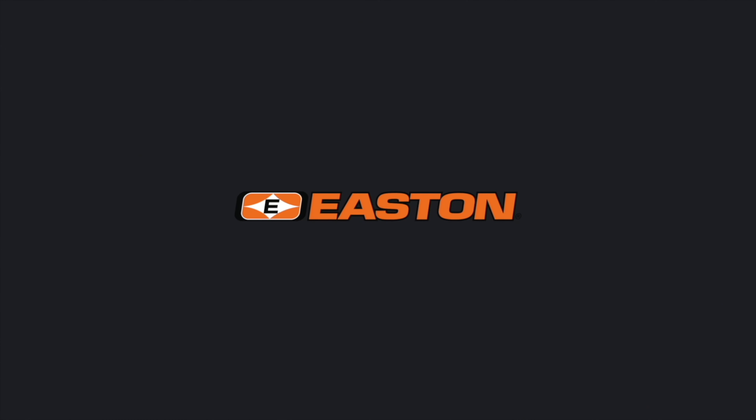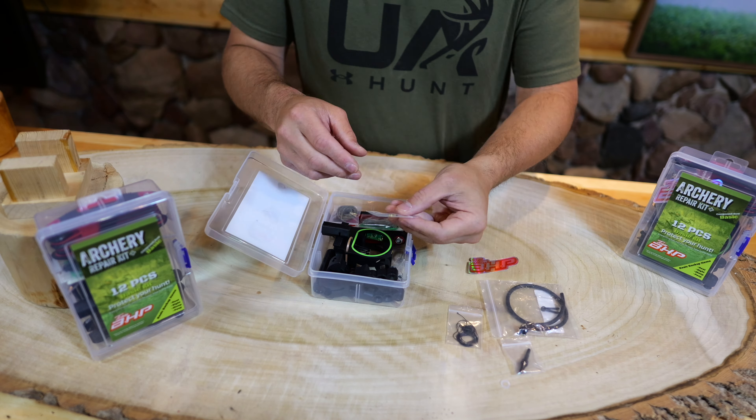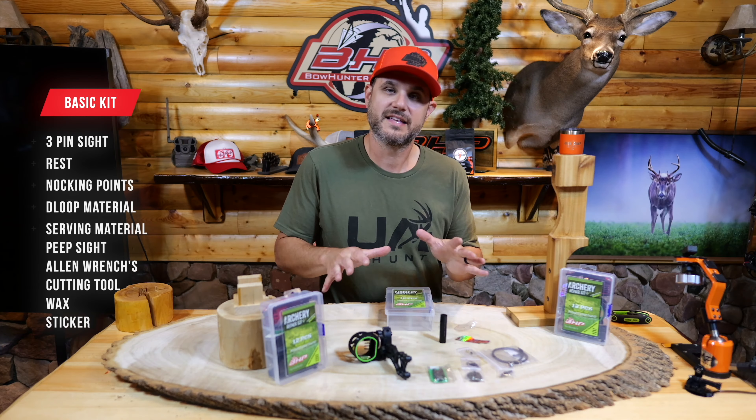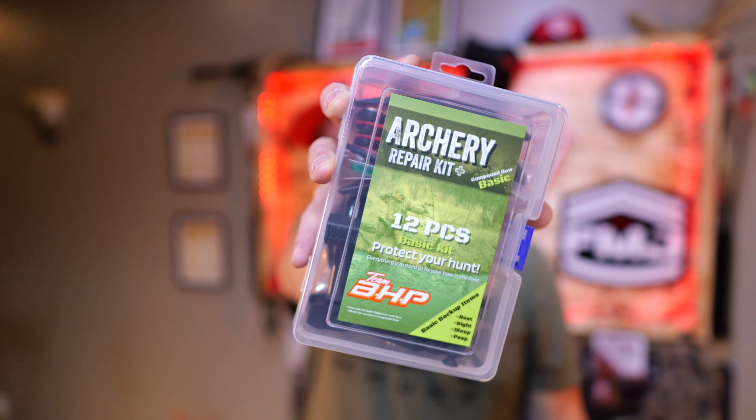Before we get started, make sure you check out the Archery Repair Kit that we launched this year. It helps keep you in the field longer by giving you the ability to fix your bow in the field. The Archery Repair Kit gives you all the tools you need to keep going on your hunt and get you through before you need to go back to a pro shop.